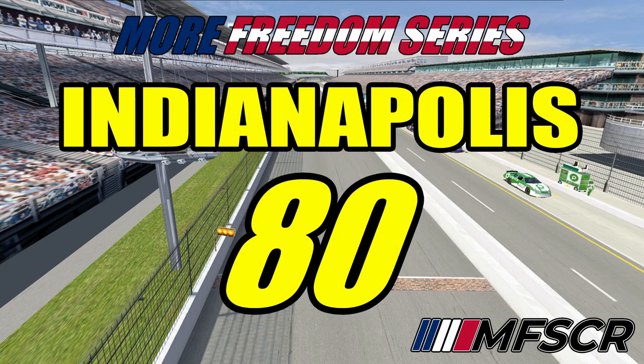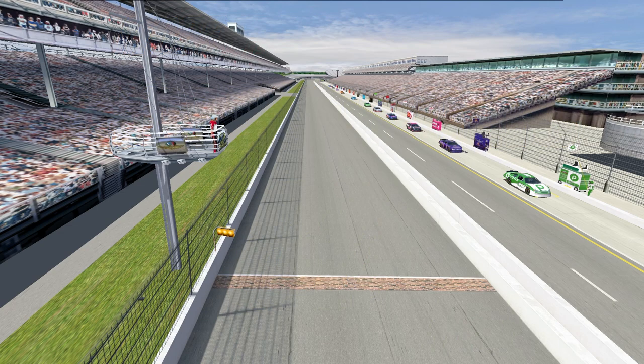Hello race fans and welcome back to the More Freedom Series. Today we have traveled to the Indianapolis Motor Speedway for the Indianapolis 80. This is going to be race number 12 in the More Freedom Series Season 4, and with about a third of the season down, the points race is heating up, so let's go through your current top 10.